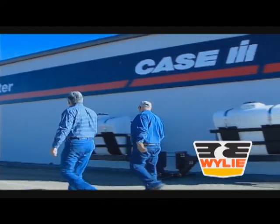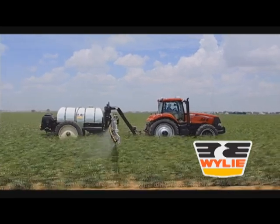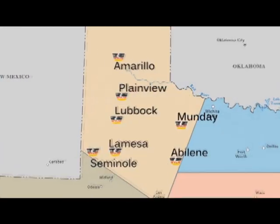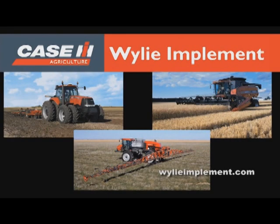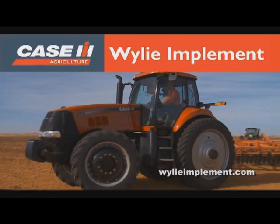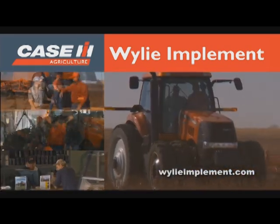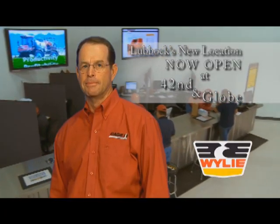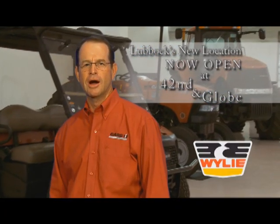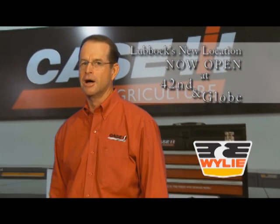Wiley Spray Centers have supplied your sprayer needs in West Texas for over 50 years. Now come visit Wiley Implement, your new Case IH dealer in Lubbock, La Mesa, Seminole, Abilene, Mundy, Plainview, and Amarillo. Nobody matches the product knowledge, service expertise, and parts capability of Wiley Implement. Come in and let us show you the Wiley difference. I'm Scott Wiley — we'll try hard to earn your business, and even harder to keep it.